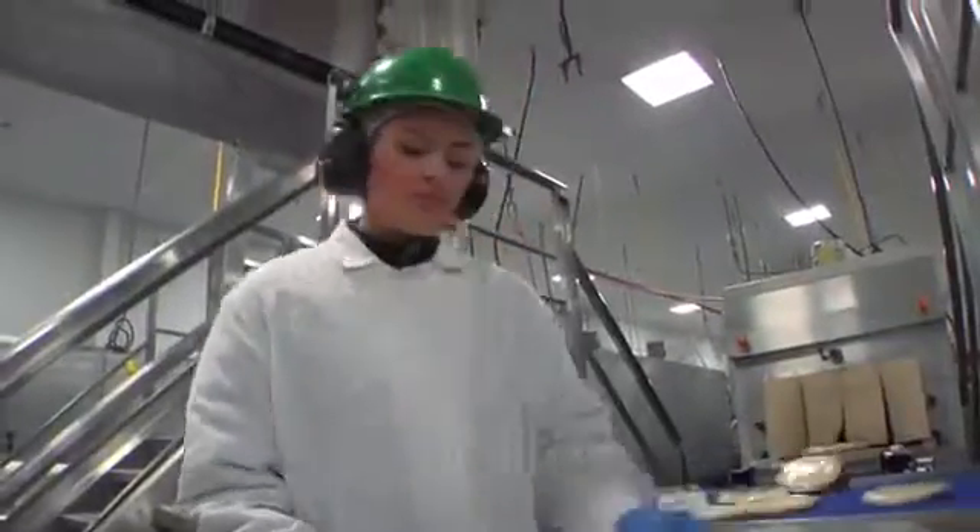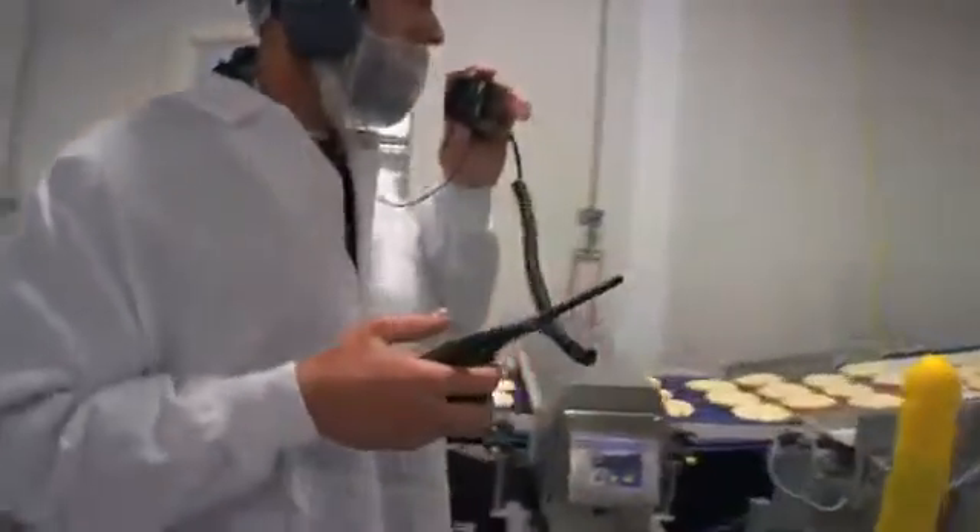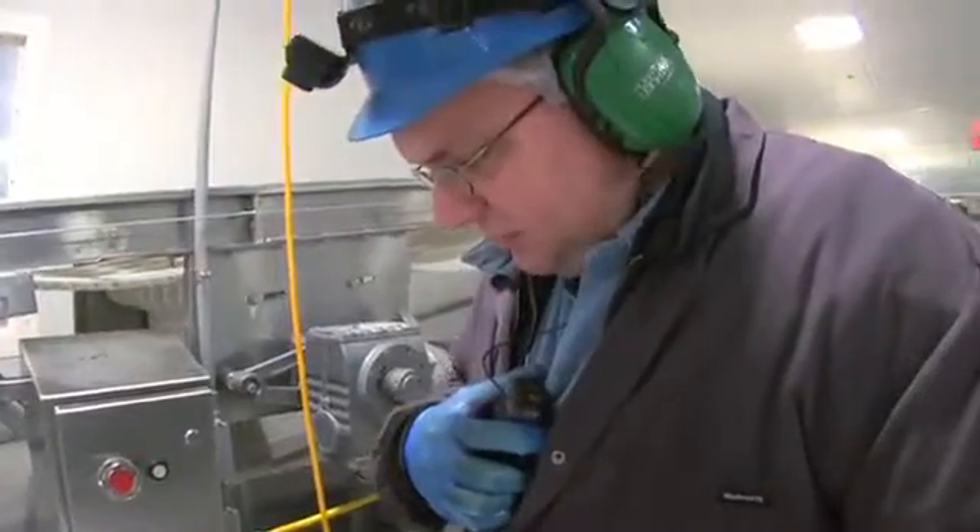We originally started with about 80 radios and it was just for operations and maintenance supervisors, leads, and managers. Now we've expanded to over 130 radios including quality, safety, sanitation, and warehouse. We've expanded to pretty much everywhere in the company that we could have a radio — we have one now.